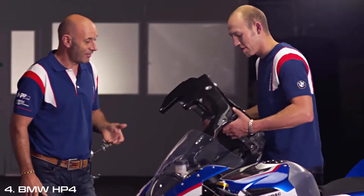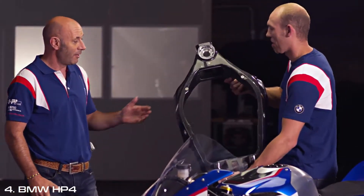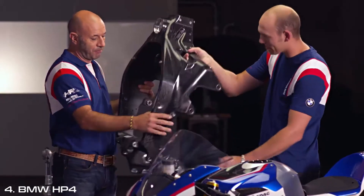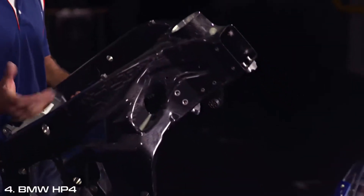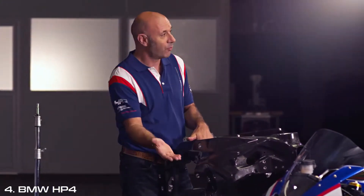It's 7.8 kg — that's 4 kg less than the normal S1000RR frame. What we tried to build is perfect stiffness, perfect torsion, and nice flexibility so that you get a really good feeling whether you want to brake deep in a corner, accelerate, or handle a bumpy drag.